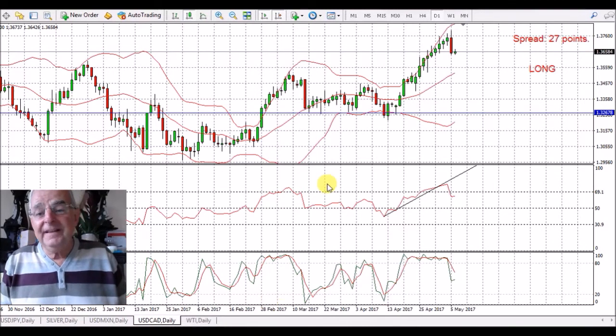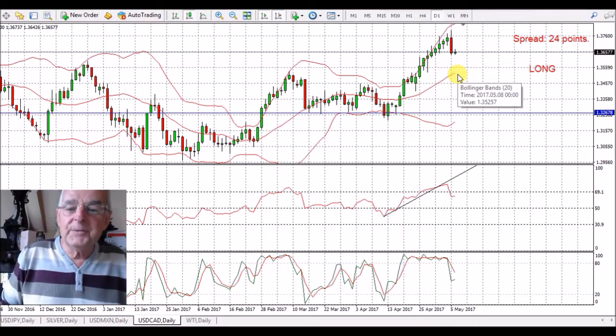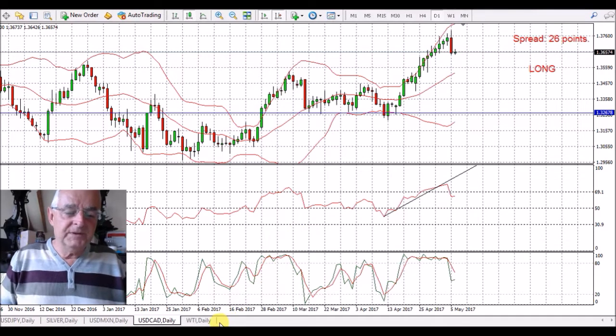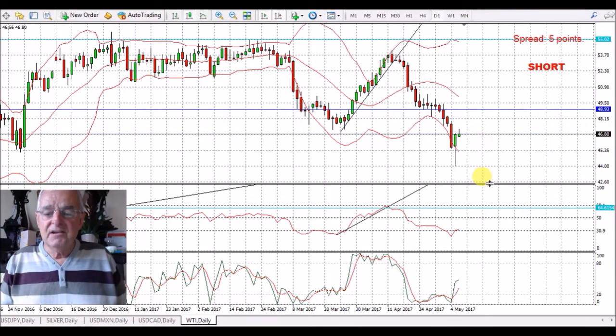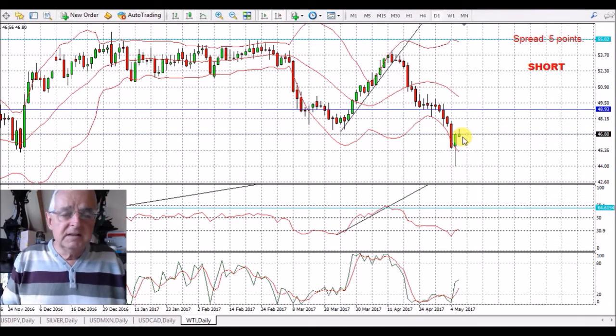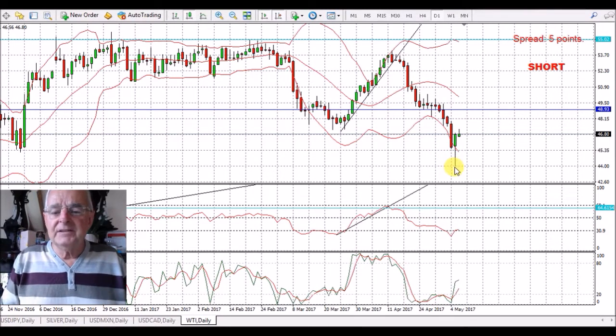USD/CAD — bit of weakness on the dollar, strength on the CAD because of the oil price. I can't call it a good entry point because it's overbought. For those with stronger palates than me, that might be a good entry point. Same with oil — if you want to go short oil, it's not for me because it's in an overbought position. It's just slightly above the 30.9 on the RSI. It's had this big move up and down, and I think it's just about hit this point where I said I think that's about as far as I see it going.